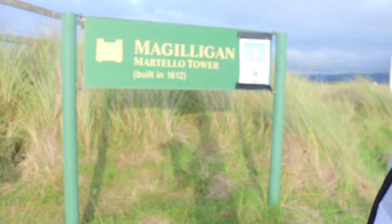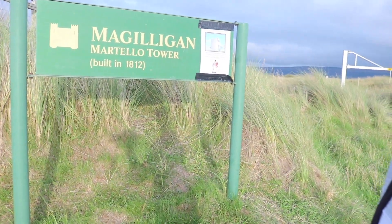Alright guys, welcome to a short little new video. The ferry is just taking off over there — I don't know whether you can see it, there it is there. Today we're at McGilligan Martello Tower, built in 1812.